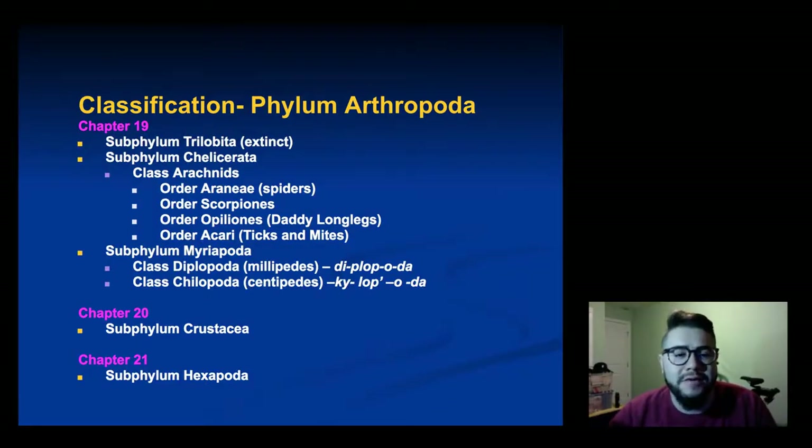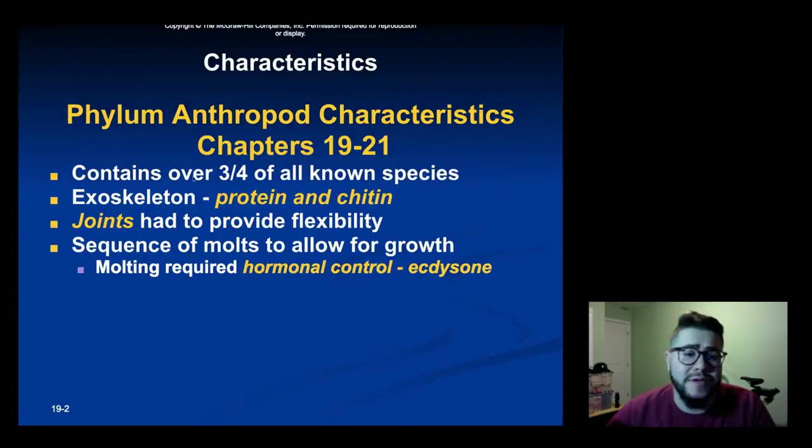Hello everybody, today we're going to be discussing arthropods. I would like to apologize in advance but there's probably going to be a lot of information this one so it might last a little long. As you can see in front of you, arthropods have a lot of different subphylums from extinct trilobites to chelicerates, myriapods, crustaceans, and hexapods. Each one of these subphylums has different classes and orders within it that have lots of different common animals we're going to learn more about.